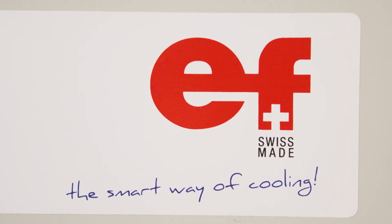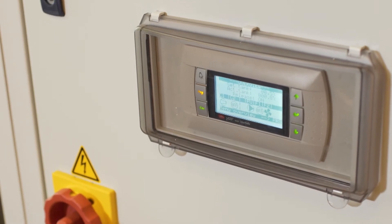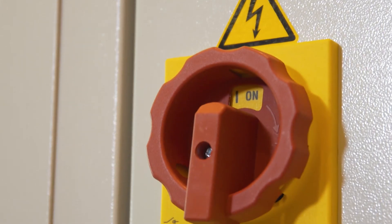EF Cooling guarantees the cooling performance from minus 35 degrees to plus 45. That means you can use our chillers everywhere in the world.